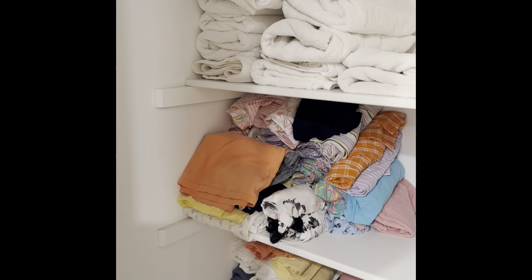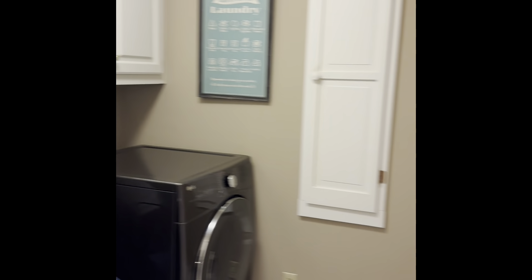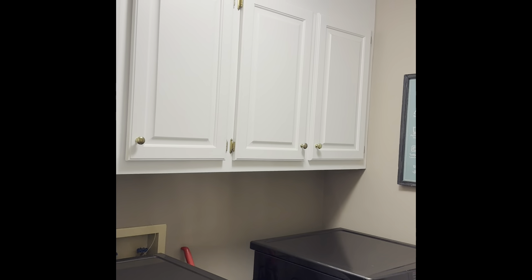Off the owner's bedroom, which is pretty typical, the laundry room is upstairs — it typically follows where the owner's bedroom is. There's a little pull-out ironing board, upper cabinets, and attic access.